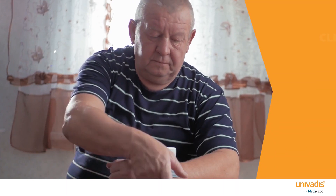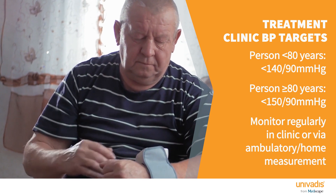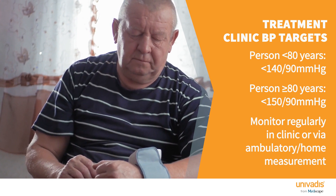The target we're aiming for is 140/90 or below, other than if the person is over 80, in which case the target is 150/90 or below.